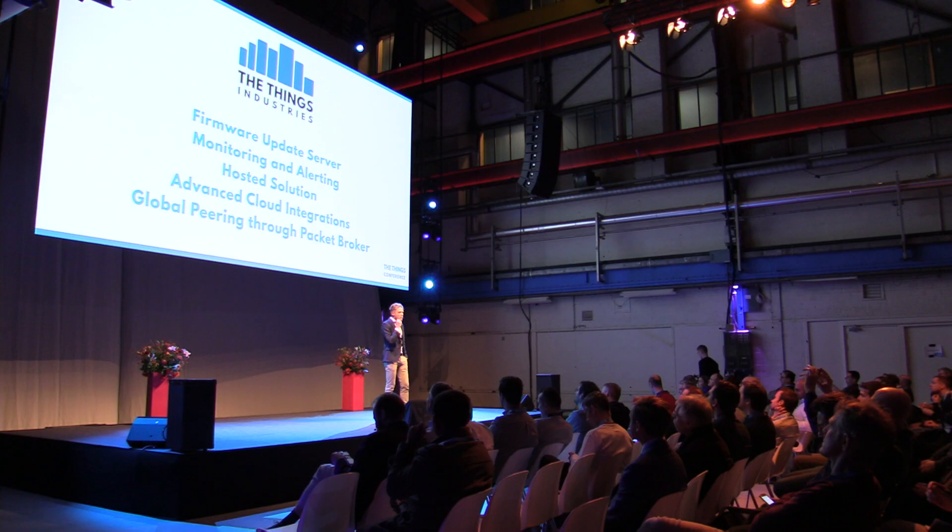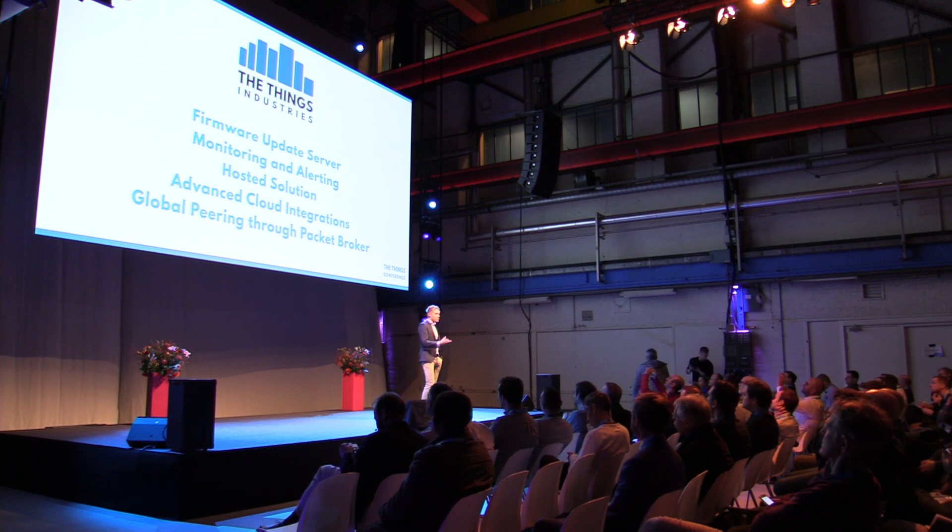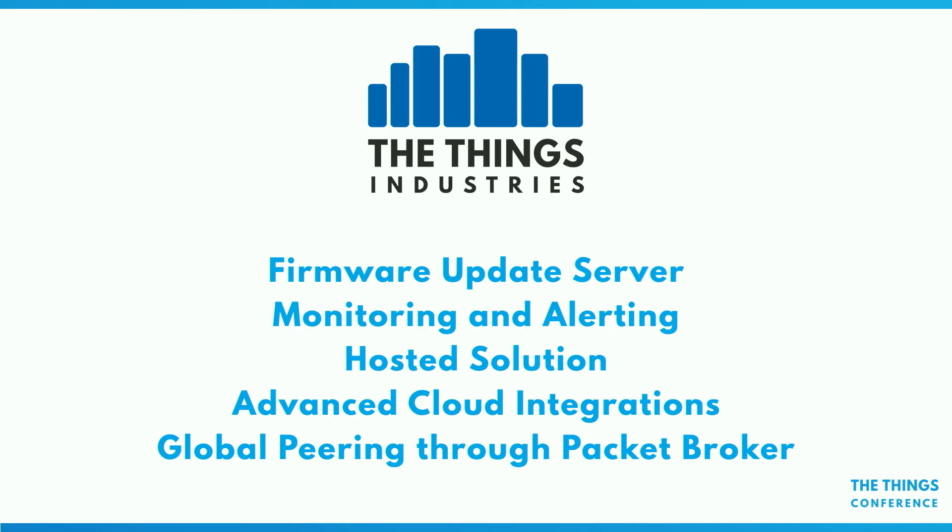What's next? We have a firmware update server that we're going to launch — it'll be part of the TTI distribution. We'll probably have the building blocks for firmware updates in the open source distribution — multicast, the fragmentation stuff, and time synchronization — but the update server itself will be proprietary. We have monitoring and alerting that will be a bit more advanced. There's going to be a hosted solution with an SLA. We're building advanced cloud integrations and doing global roaming through the packet broker. Everything else I just showed — that whole architecture — is open source. You can take the whole repository, compile everything from source, and run a full-powered private network yourself.